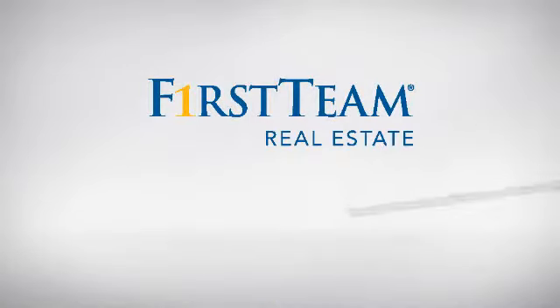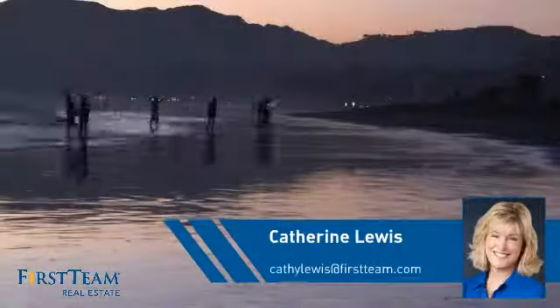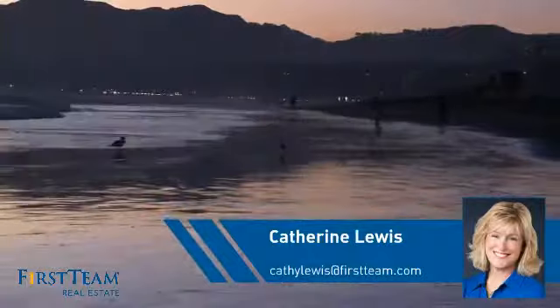At First Team Real Estate, you'll find a place you'll feel right at home in. This video is brought to you by your real estate agent, Kathryn.